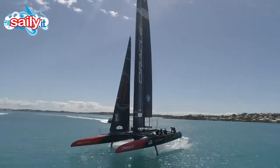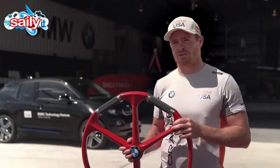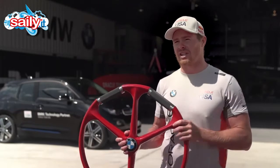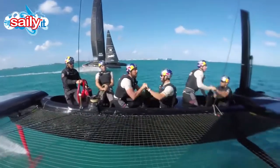Steering an AC-50 is very tough. You've got to be looking at the wind, you've got to be listening to the crew, you've got to be thinking about the tactics on the race course. There's so many different things going on. The helmsman's job is probably the hardest job on the boat, but we're lucky we've got a pretty good one.